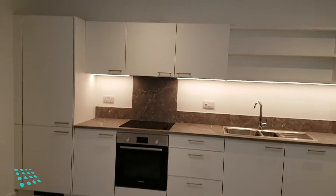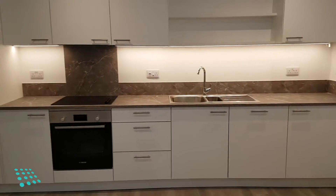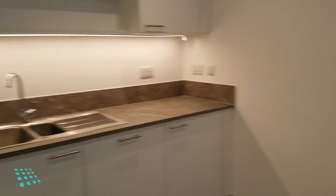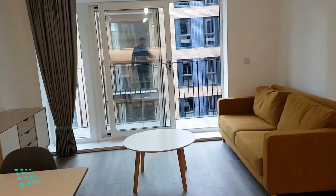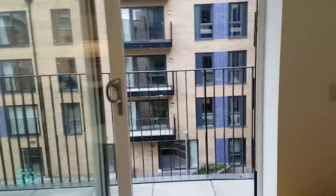The kitchen has a full-size built-in fridge freezer, cooker, hob, extractor, and dishwasher. The living room has a good-sized balcony looking into the courtyard.